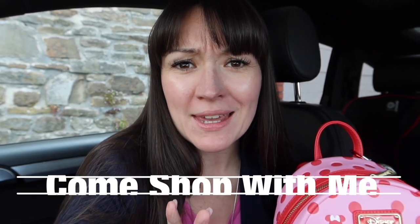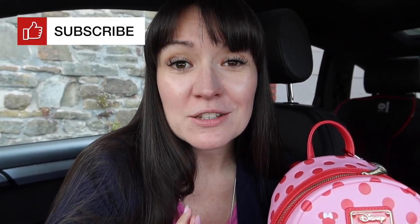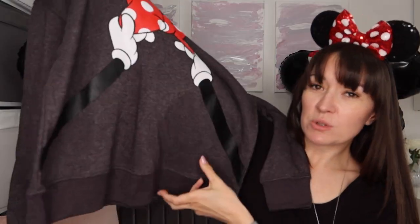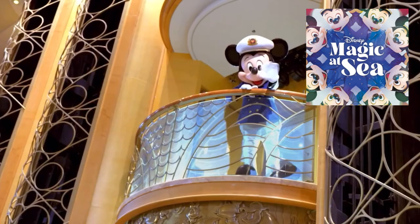Hi, I'm Rey, welcome back to my channel Mummy of Four Does Disney. We are about to do a 'come shop with me' in Shop Disney and I cannot wait to have a look around and see what they've got in store. If you are new, I'd love it if you would subscribe and turn on bell notifications so you get notified whenever I post new videos. I've got loads of haul videos and holiday planning coming up for our Disney Magic at Sea cruise this summer, and hopefully Florida 2022.